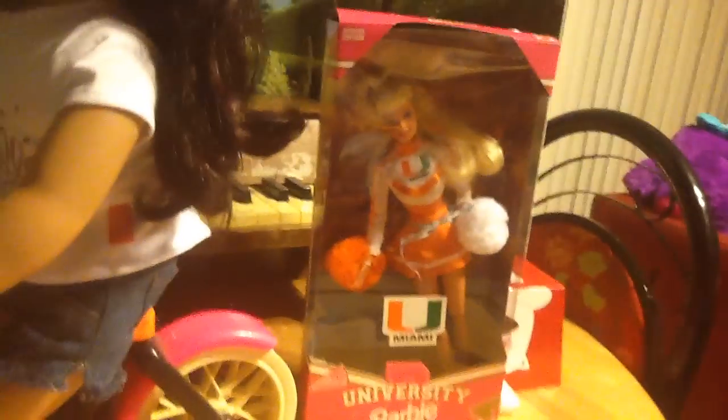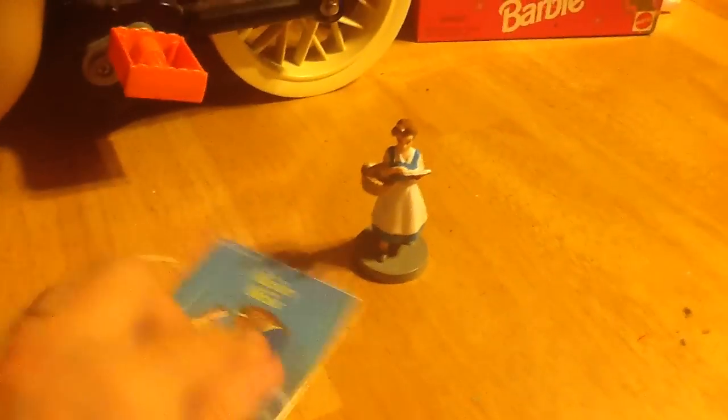Next we got this adorable little Belle figurine with the matching Beauty and the Beast book. This book is just like the story in the movie, so it's perfect for your 18 inch dolls, and this was only $1.